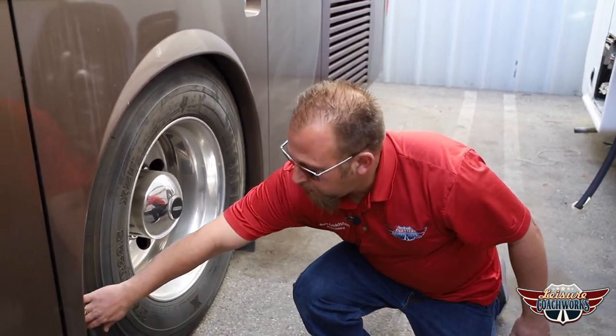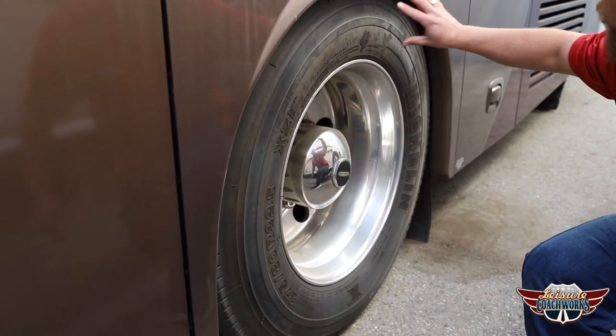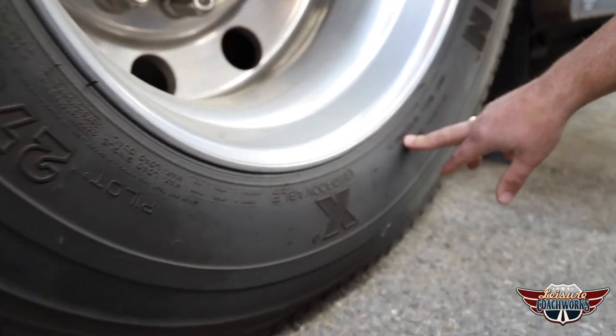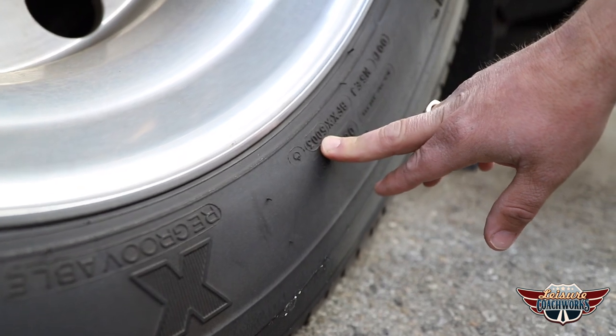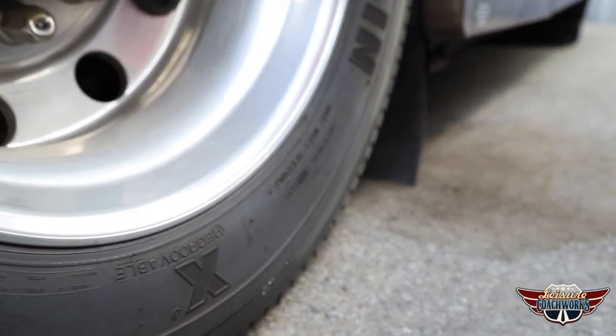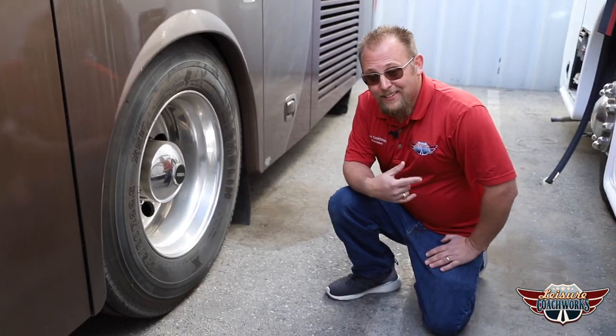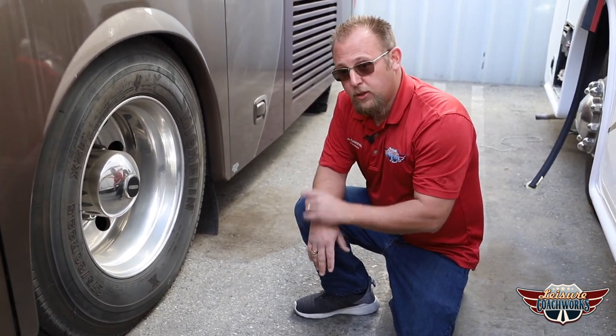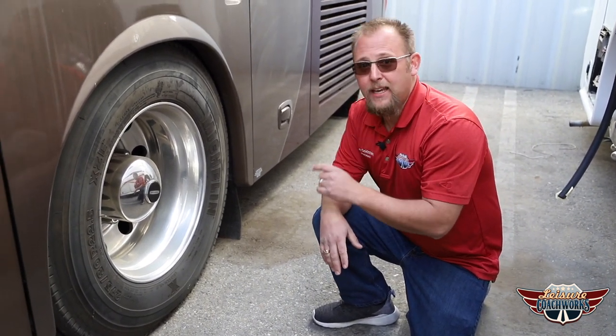Here's a nice example of when the tire looks good — it's got plenty of tread, there's no cracking — but wait, let's check the date. The 50th week of 2003. This tire is 17 years old.